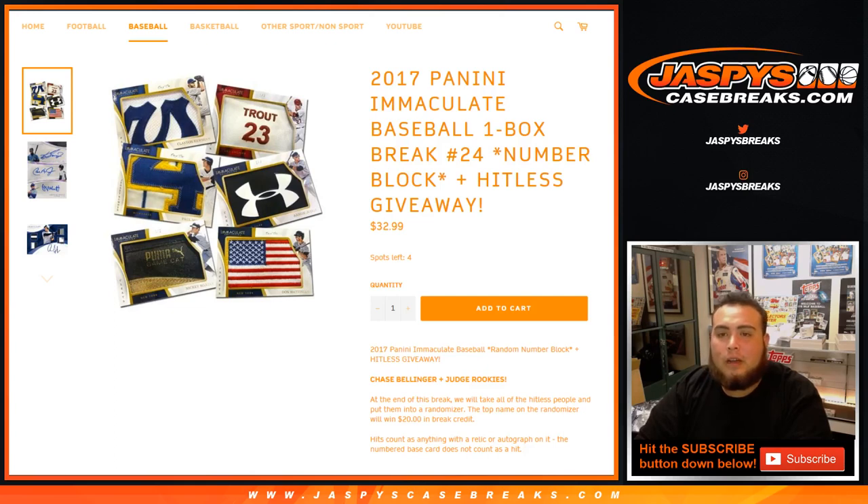What's up everybody, Jason from JaspysCaseBreaks.com doing 2017 Panini Immaculate Baseball. It's a one-box break, number 23. Number 24 is actually in stock and down to four left, so we can run back number 24. But this is number 23 — it's a random number block plus a hit list giveaway.